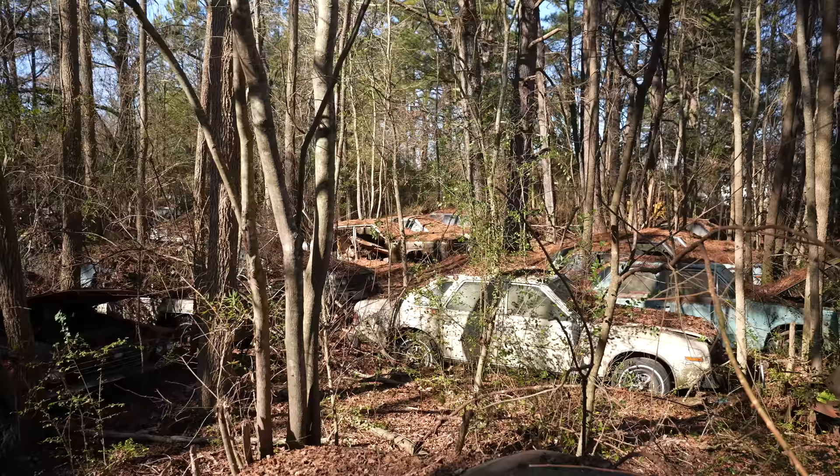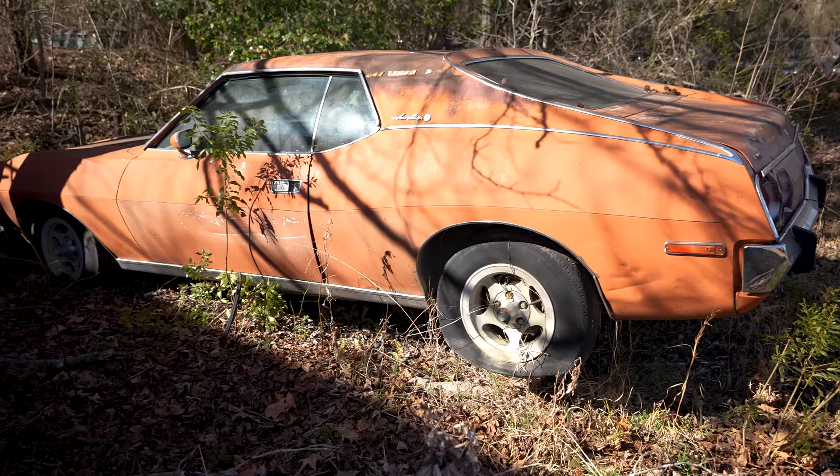How many cars are on the property? We haven't counted them lately, but there's close to 200, I think.